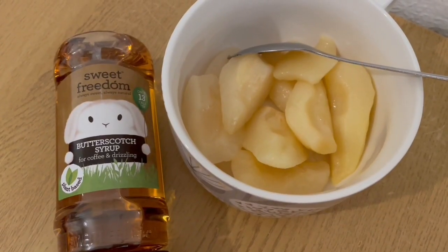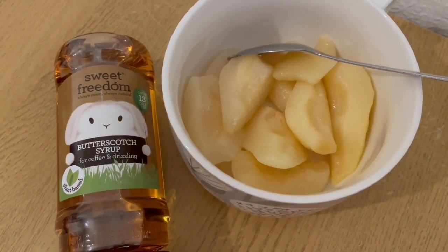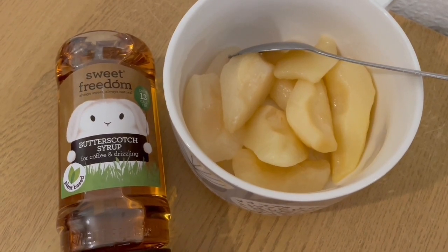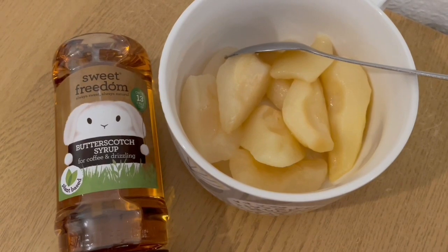This is my breakfast this morning for 79 calories. I've got some tinned pears in juice — I've drained the juice off, they are 54 calories. And I've got some Sweet Freedom butterscotch syrup that I found in Aldi earlier, and that is 25 calories. So that is my breakfast for 79.